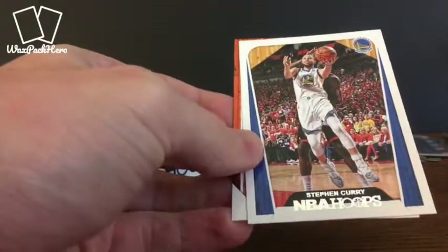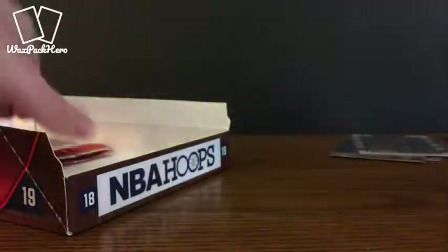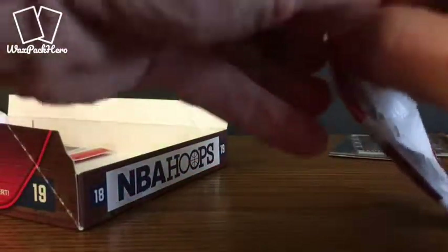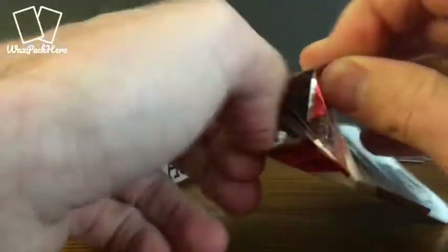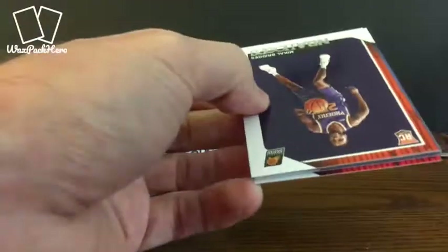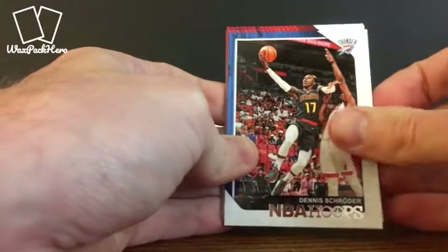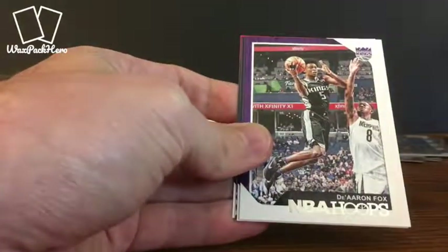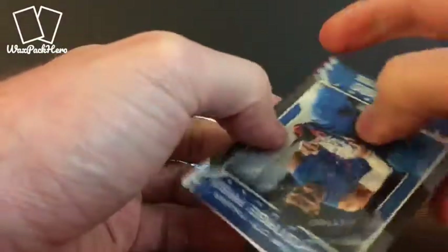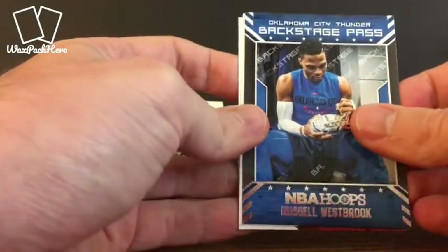A couple more rookies there. Steph Curry and a Devin Booker — another guy I'm actually using tonight. Not that it matters, because by the time you see this it'll be well past when I use them; they're top of mind because I just got done building my lineups. Bridges, Schroder, Dorsey, De'Aaron Fox — another guy who's got off to a good start. Mirotić, now on the Pelicans. We've got a Backstage Pass Russell Westbrook insert.